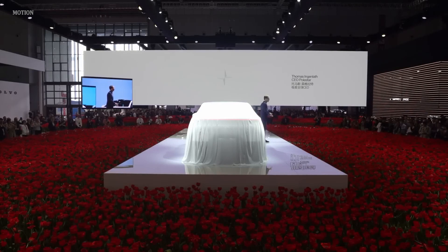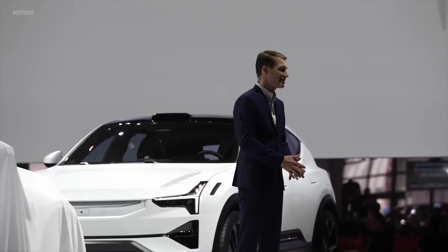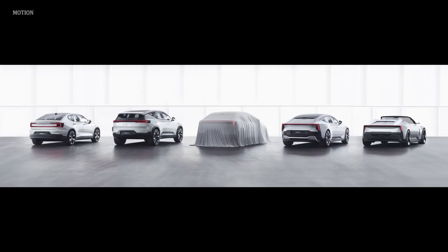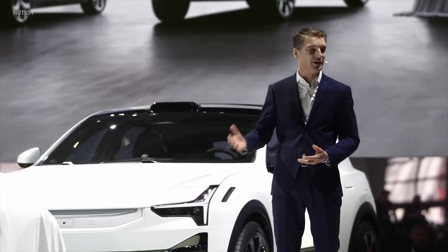Ladies and gentlemen, welcome to Polestar at Auto Shanghai 2023. The Polestar family is growing and it is growing rapidly. That's why today we are launching Polestar 4.